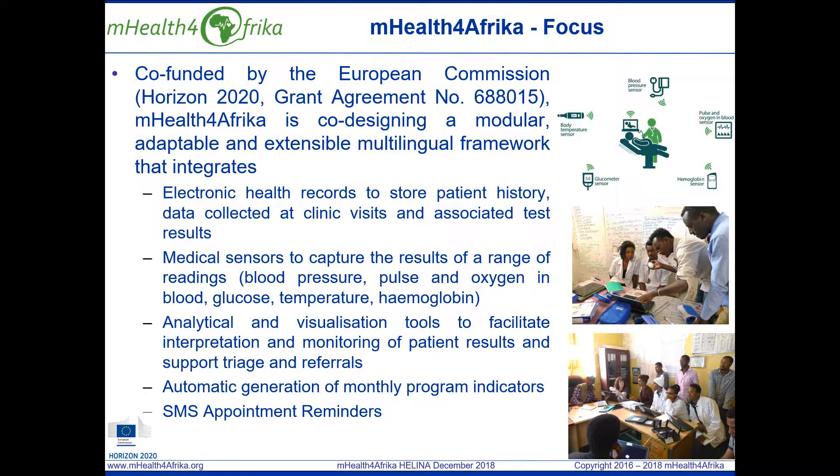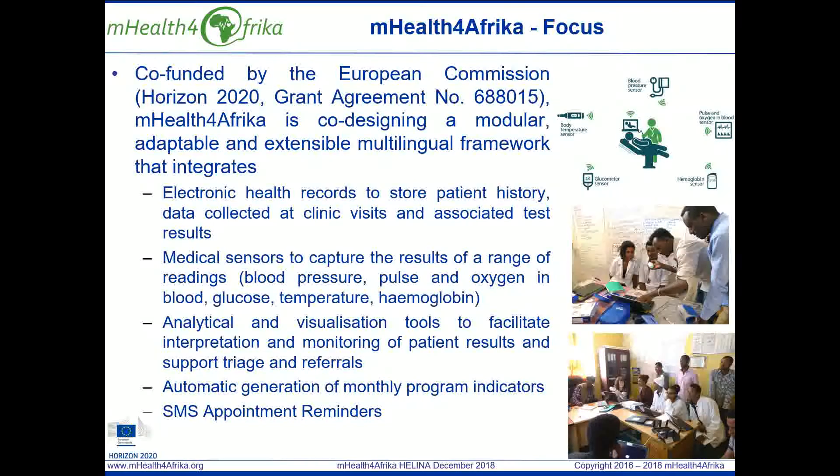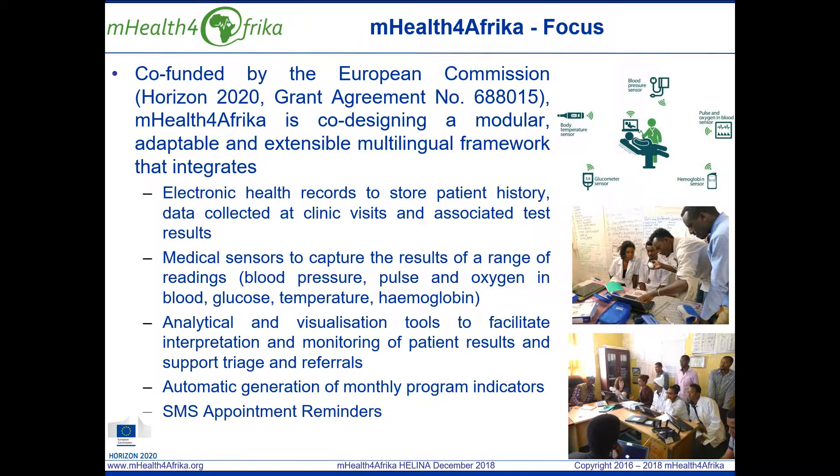mHealth for Africa is co-designing a modular, adaptable and extensible multilingual framework that integrates electronic medical records and electronic health record functionality with medical sensors and data visualisation tools. It supports the automatic counting of monthly program indicators based on individual patient records and SMS appointment notifications. It supports the adoption of technology at the point of care.